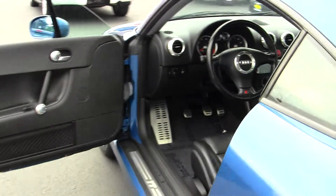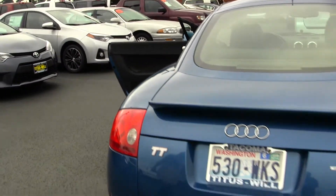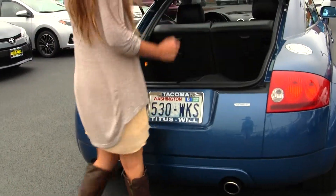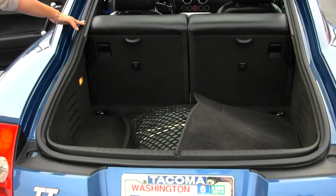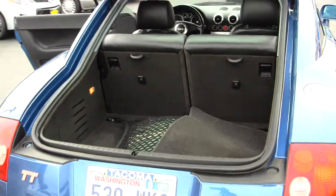Two seat belts in the back. It has dual exhaust and a deck-lid spoiler. It's very easy to fold these back seats down for extra cargo space. It also comes with a car cover.